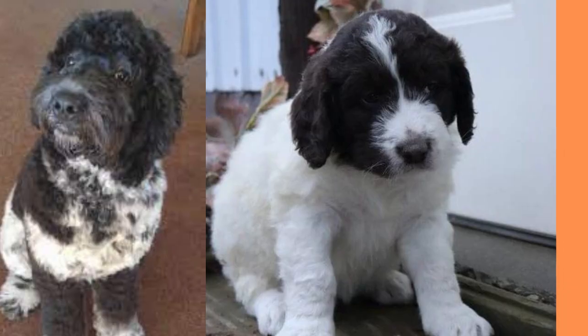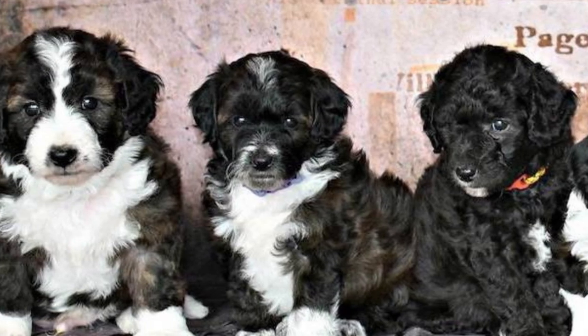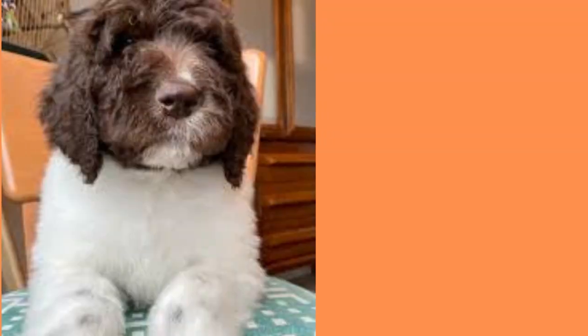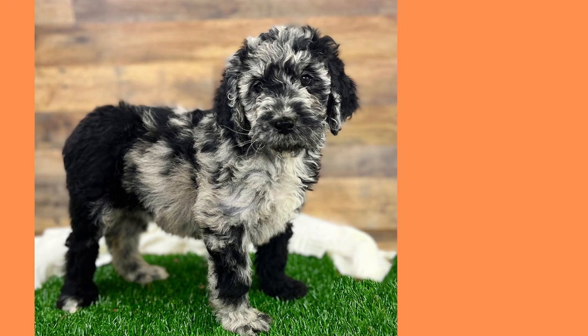Neufepus are big, fluffy, and cuddly. They inherit the size of their Newfoundland parent and the curly coat of their Poodle parent, making them perfect for snuggling up with on cold nights. They come in a variety of colors including black, brown, white, and even parti-color. Their ears are floppy, and their tails are long and fluffy, giving them an adorable teddy bear-like appearance.